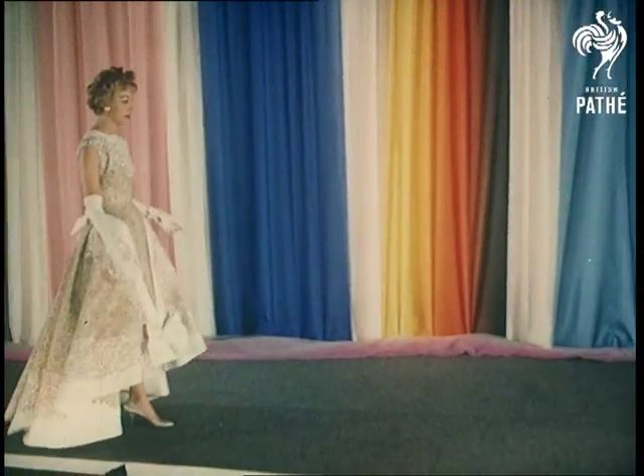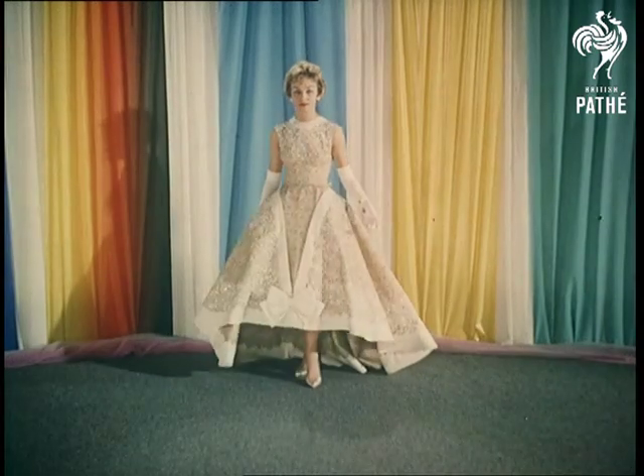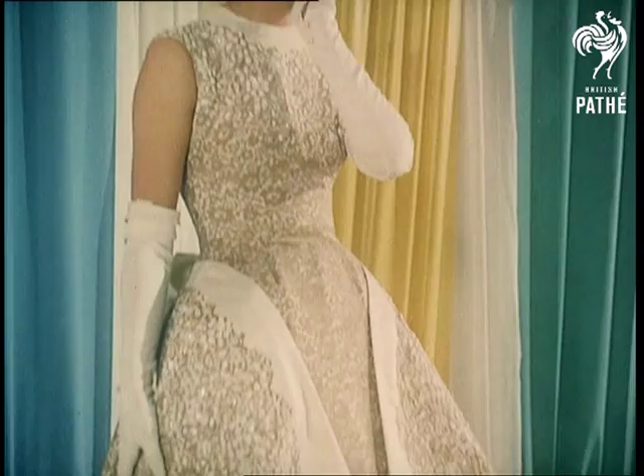Another charming ball gown, this time by Norman Hartnell, introduces one of the new textured nylon materials. A particularly lovely feature is lace mounted on nylon satin and underskirt lined with the same lace to match.